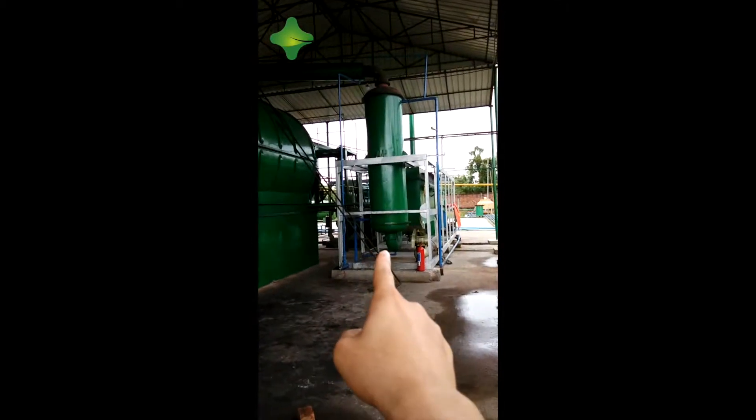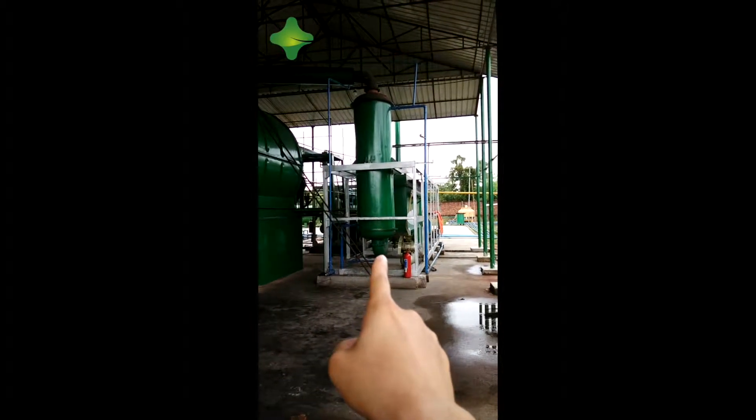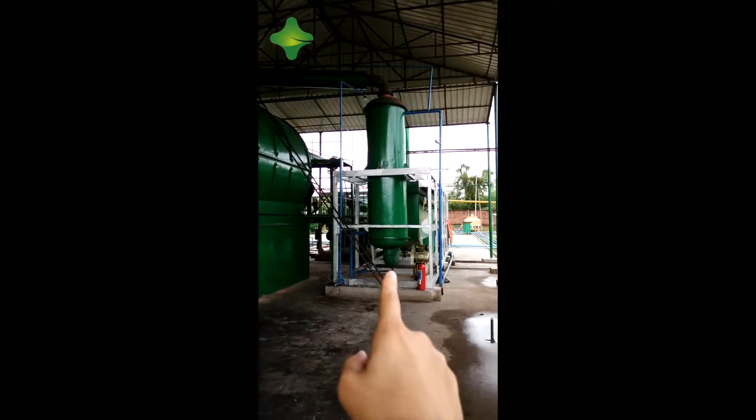This one is for the 6th generation European emission standard for the dusting system. From the chimney, nothing comes out. Here is the electricity generator.